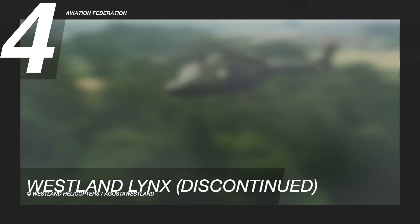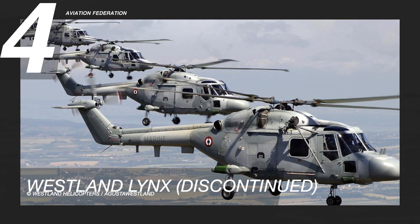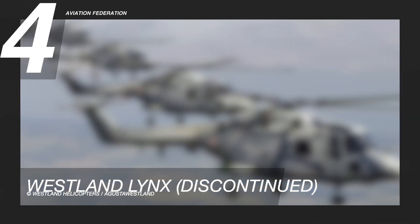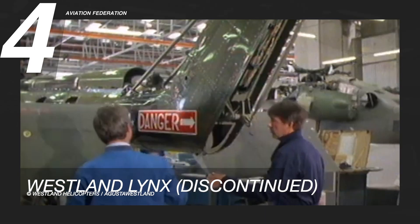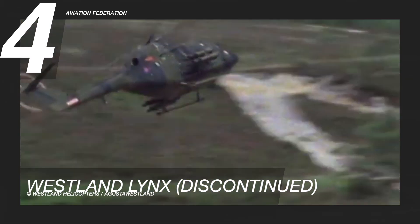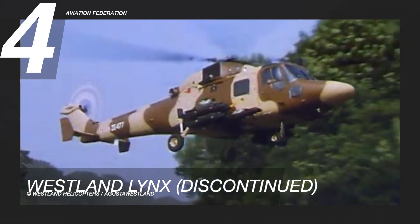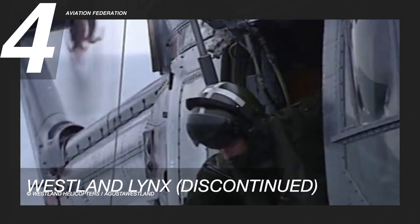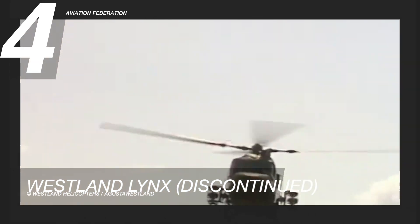Or 528 kilometers. It held the official speed record for rotorcraft throughout its entire career. British pilots Trevor Eggington and Derrick Clues set this record in August of 1986 in Somerset, England. The Lynx served in every major British military operation around the world for four decades. This helicopter had a starting price of 10 million US dollars.